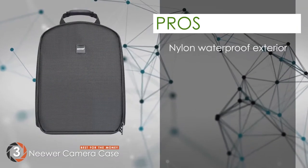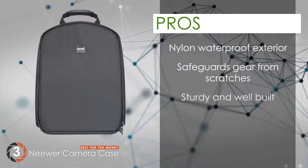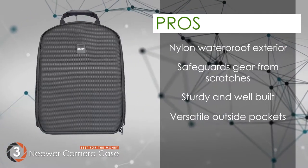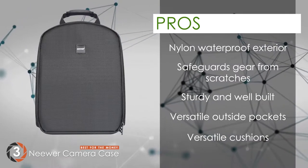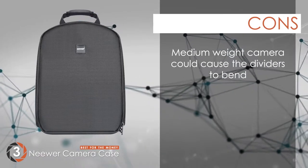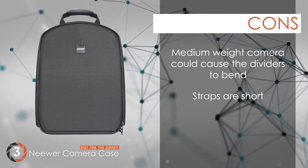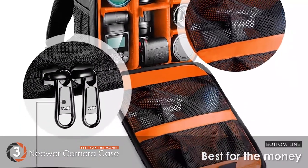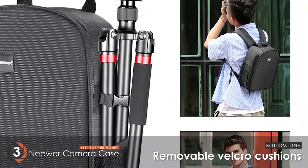Its pros are: it has a nylon waterproof exterior that safeguards your gear from scratches. It's sturdy and well-built, with durable zippers and stitching. The outside pockets can hold tripod stands and water bottles, and the amendable and detachable velcro-taped cushions allow optimum storage. However, a medium-weight camera could cause the dividers to bend, and the straps are short, so carrying it might be a struggle for well-built people. The bottom line is, it's the best for the money — the nylon exterior is durable and waterproof, and it's equipped with removable velcro cushions.